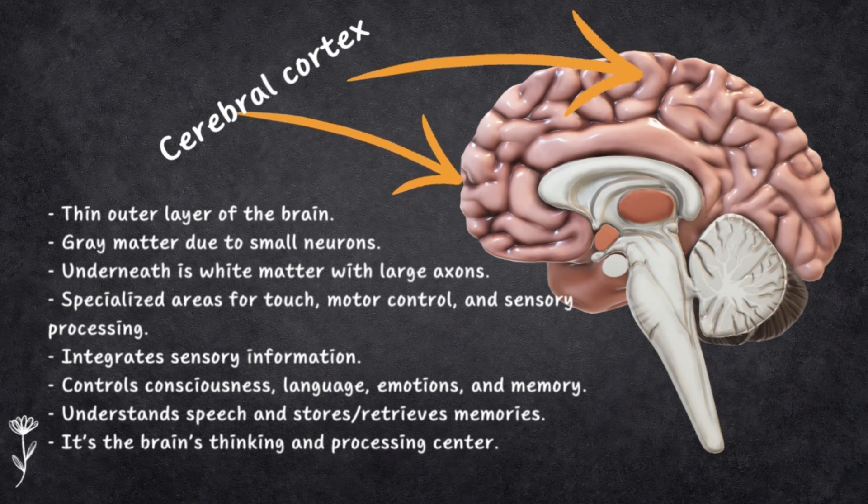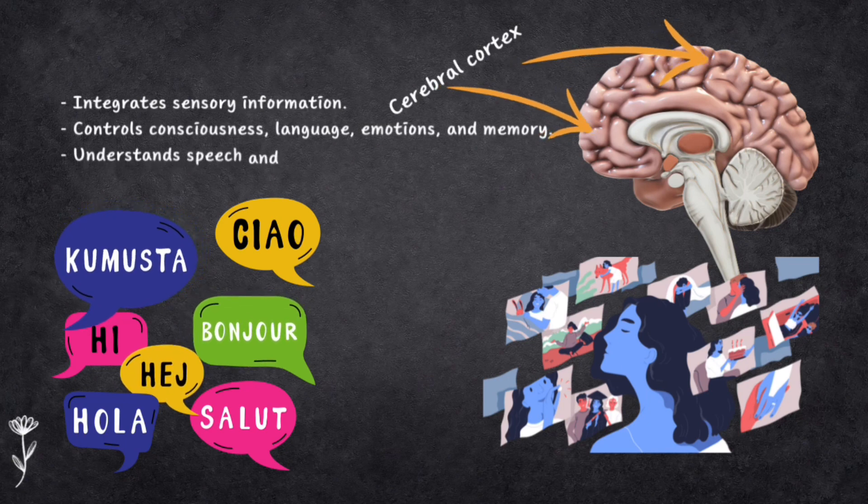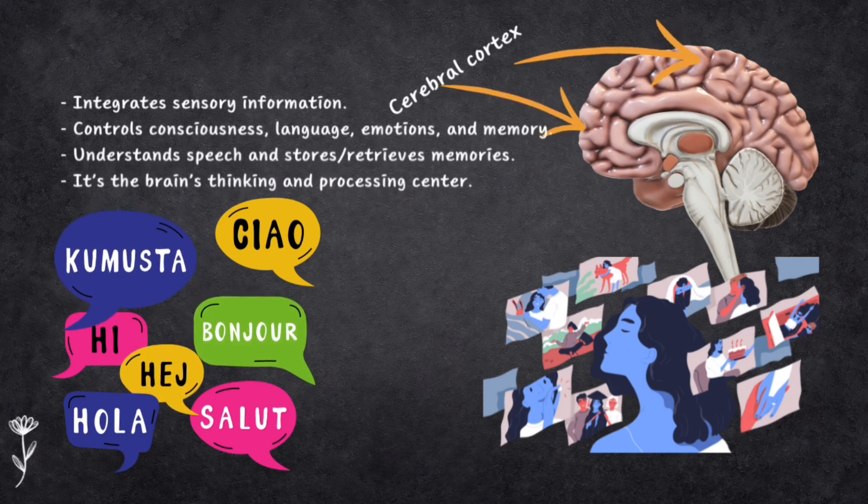The cortex is responsible for consciousness, language, emotions and memory. It helps you understand speech and written language, and it stores and retrieves information from both short-term and long-term memory.